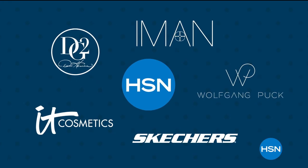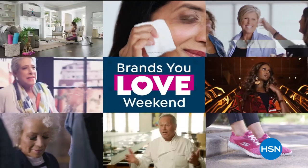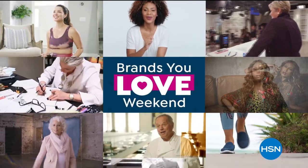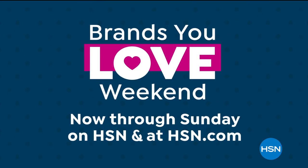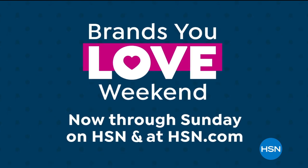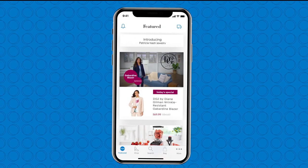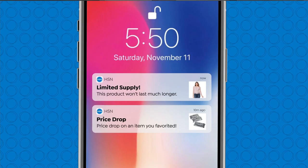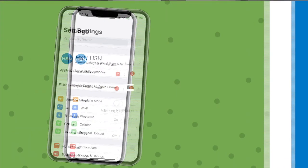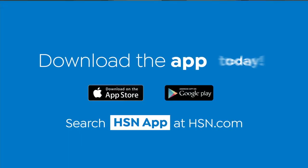There are so many reasons to shop HSN during our Brands You Love weekend. We're bringing our biggest names and brightest stars together just for you. Don't miss all your favorites now through Sunday on HSN and hsn.com. Don't miss a thing with the HSN app — turn on notifications for updates on items you favorite, from price drops to limited supply and more. Go to your phone's settings, then notifications, find HSN, and turn on notifications. Download the app today.